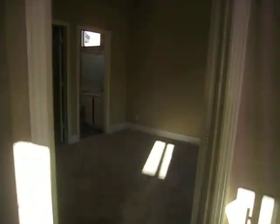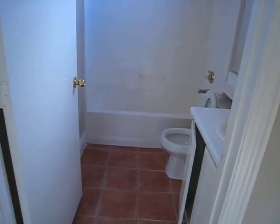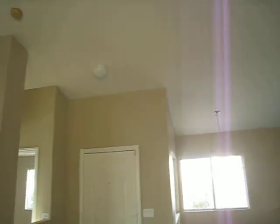Here's our master — vaulted ceilings, master bath. Cute and clean. It's got a walk-in closet, and the face molding is nice. I really like the vaulted ceilings.